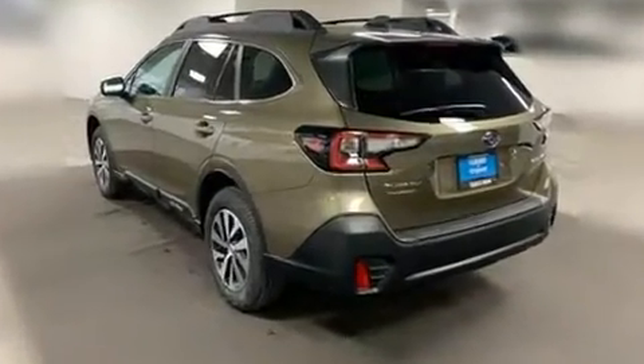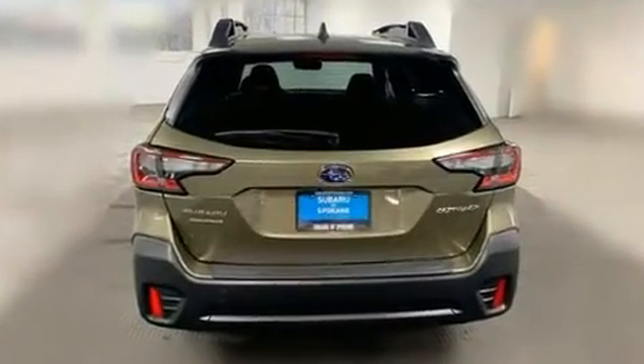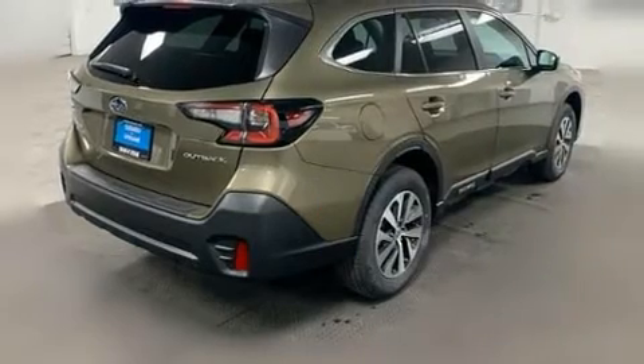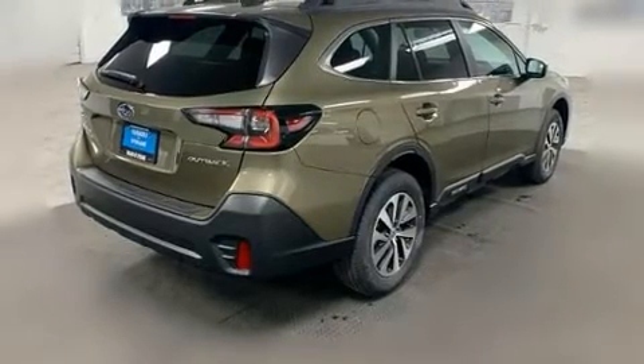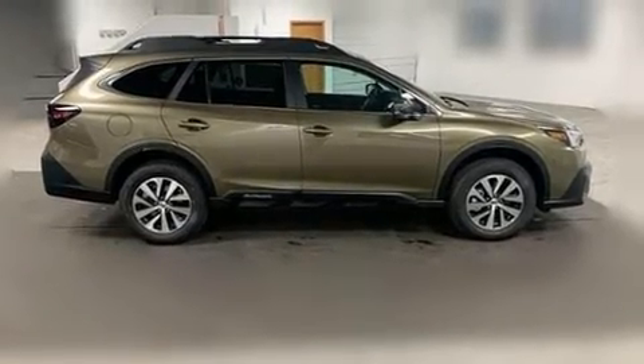All of the premium features expected of a Subaru are offered, including a built-in garage door transmitter, an outside temperature display, automatic dimming door mirrors, power moonroof, a power lift gate, and power windows.